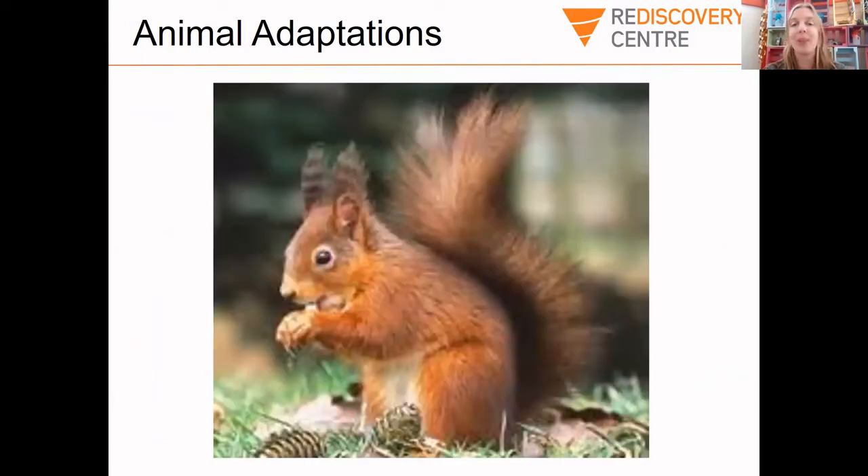Now we're going to play a really fun game that my kids love to play, but first we're going to talk a little bit about animal adaptations. I want you all to think about this squirrel on screen — where his eyes are, where his ears are, and what the tail looks like. Think about why this squirrel has its eyes there, and what it is about the squirrel's body that helps protect it and helps it find food.